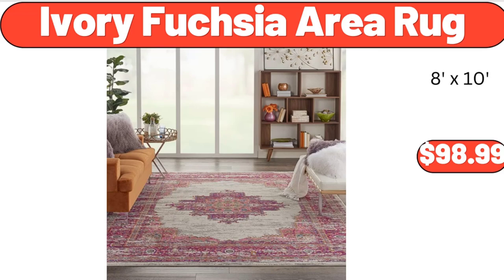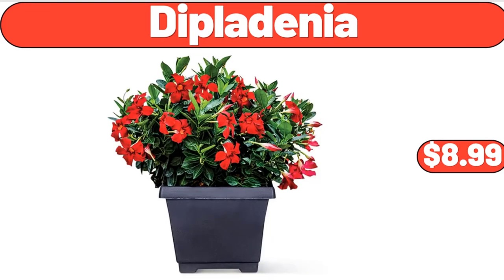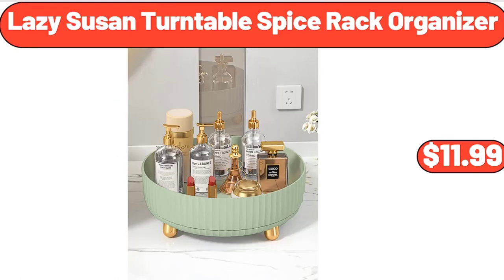Ivory fuchsia area rug, $98.99. Diplodinia, $8.99. Lazy Susan turntable spice rack organizer, $11.99.